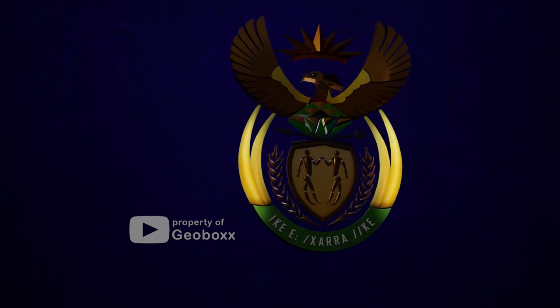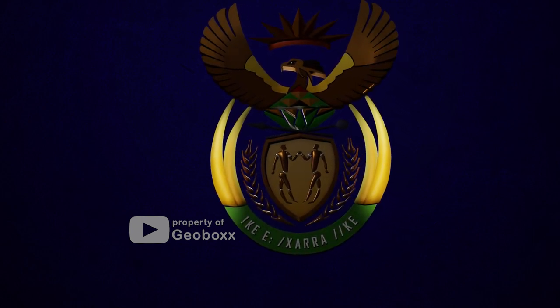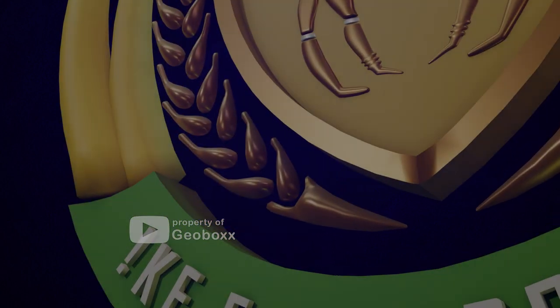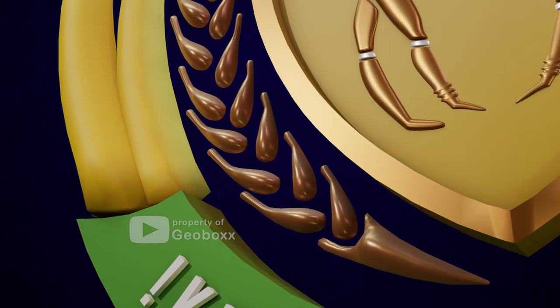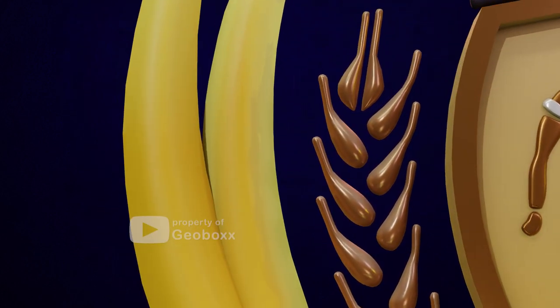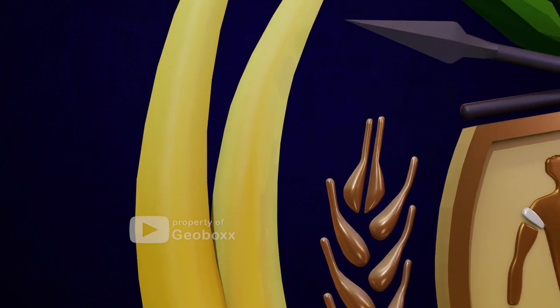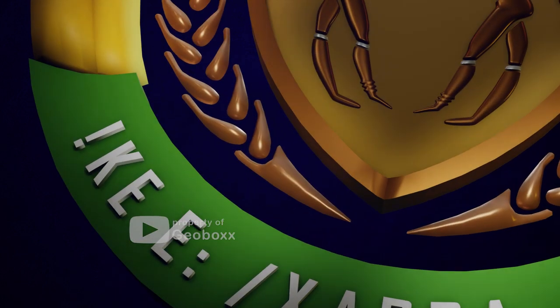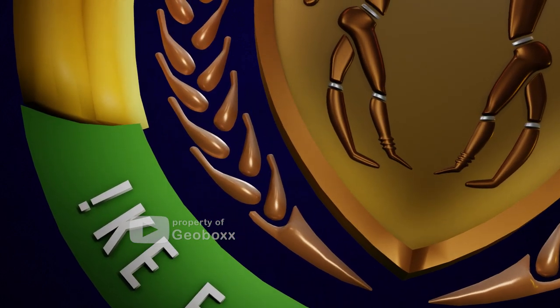On the flanks of the shield, we can see large and beautiful elephant tusks. These ivory tusks draw inspiration from the African elephant, known for its wisdom and strong social bonds. The tusks highlight the resolve of the new South Africa to protect and conserve its wildlife and natural resources while achieving economic growth.